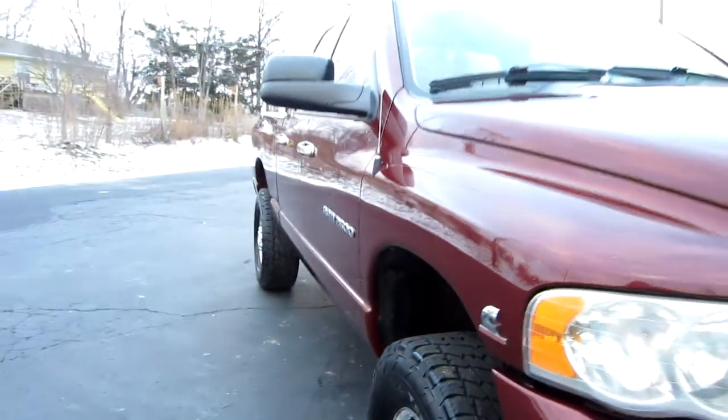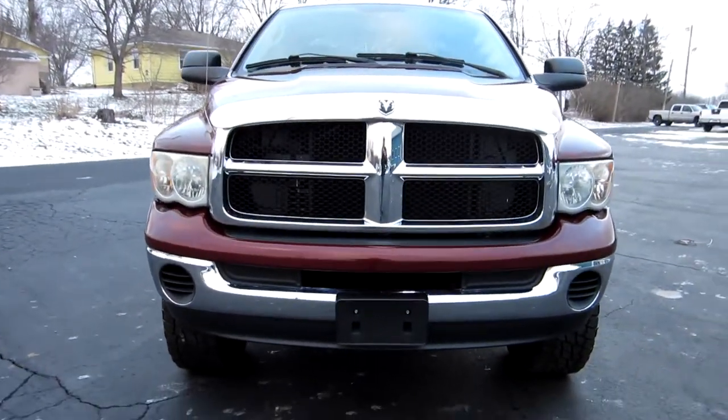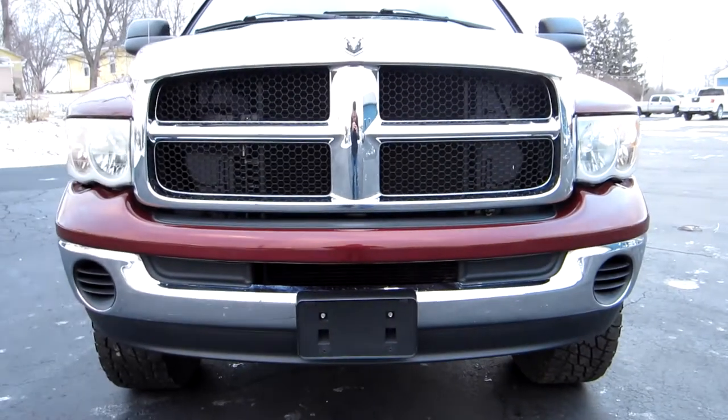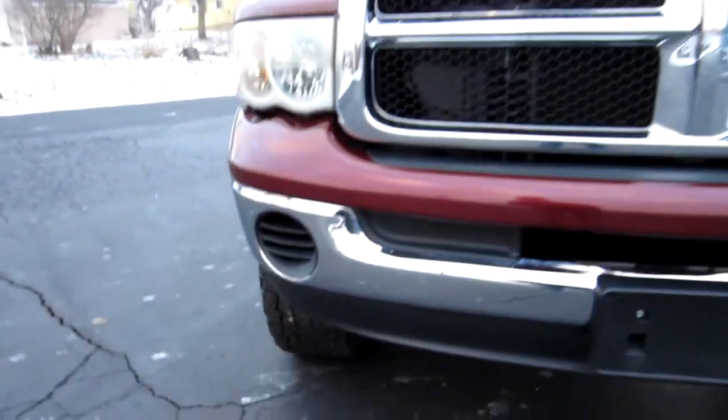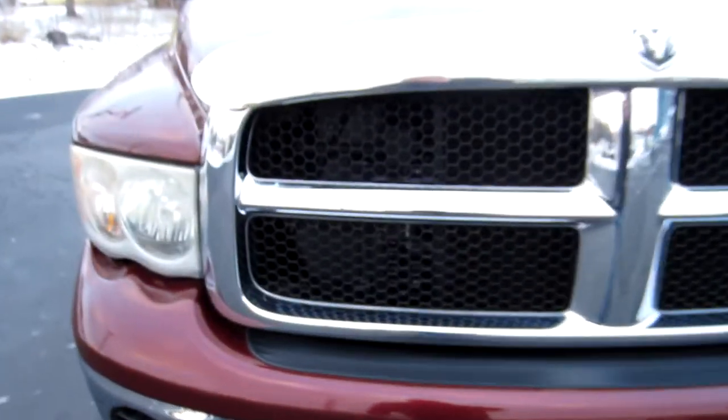The body's in nice shape. A few little dents, a few little dings here and there. Some paint, some little rock chips that have been touched up. Overall, very nice truck. Chrome bumper, chrome grille, nice chrome bug shield.